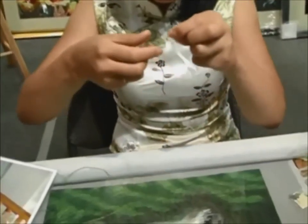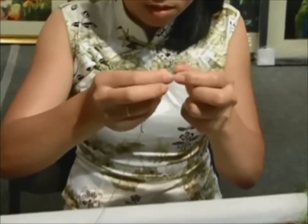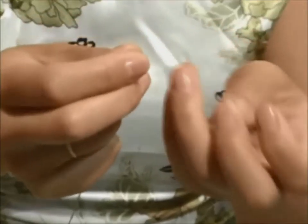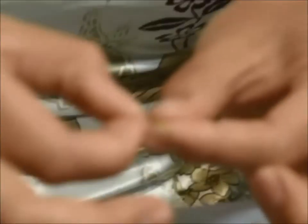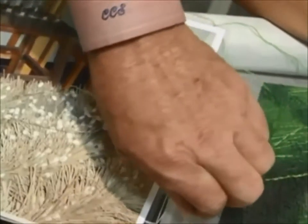They'll then take this and literally just start stitching it. The first thing they'll do is split the thread down to a specific count of the thread itself. The thread starts with a total of 16 strands. Depending upon the quality of the piece, they will determine how many strands they use to actually do the work. Something like a tiger, for example — these top-quality pieces will take anywhere from months to years to complete.